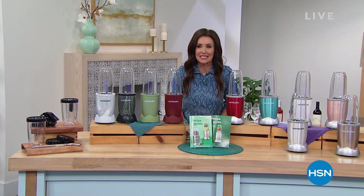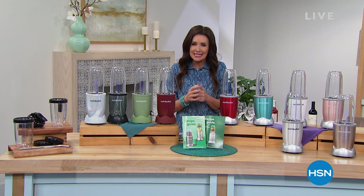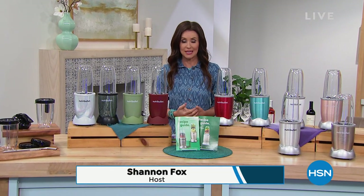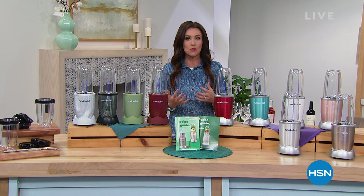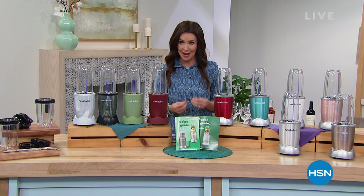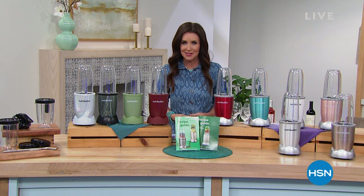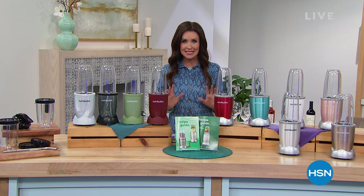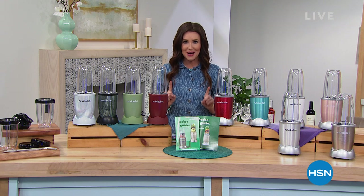Hi, I am your host Shannon Fox and I'm going to find the best and tastiest way for you to enjoy the most nutrients out of everything that you eat. If you need to eat more vegetables, you want to be able to get your vitamins and your minerals from natural sources — it might as well be delicious, fast, and easy. And today it might as well be the lowest price ever from the number one blender brand we have here at HSN.